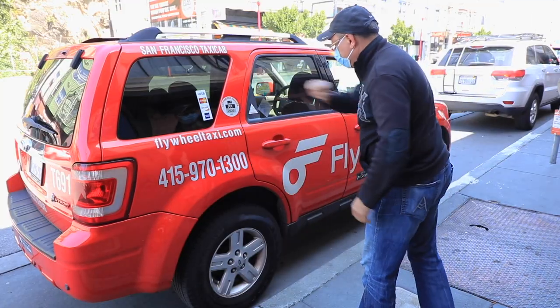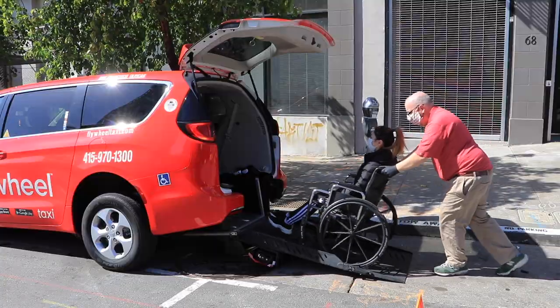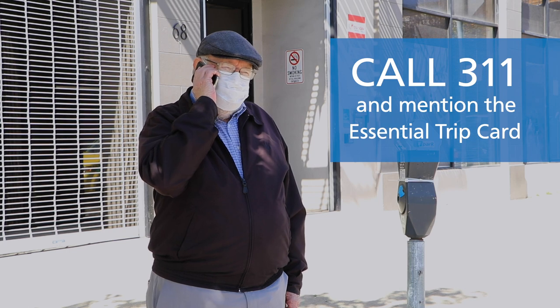It's easy to get signed up. If you are 65 or older or are a person with a disability, you can apply for the essential trip card by calling 311 and mentioning the program.